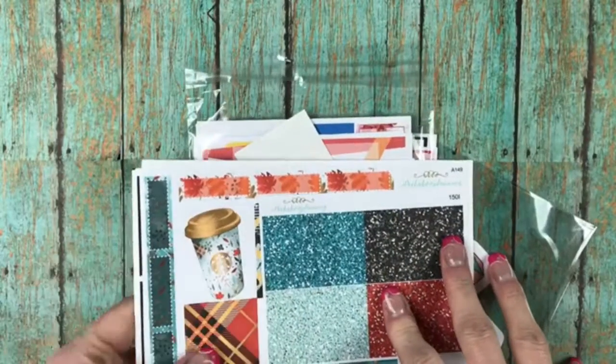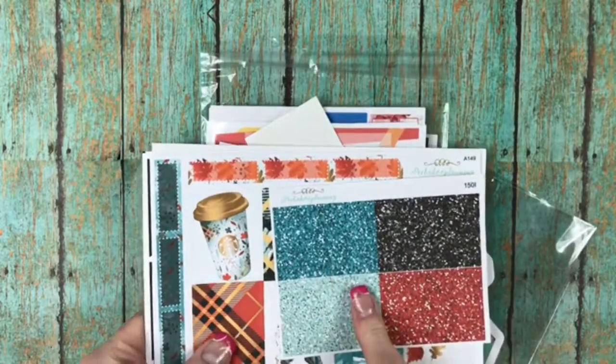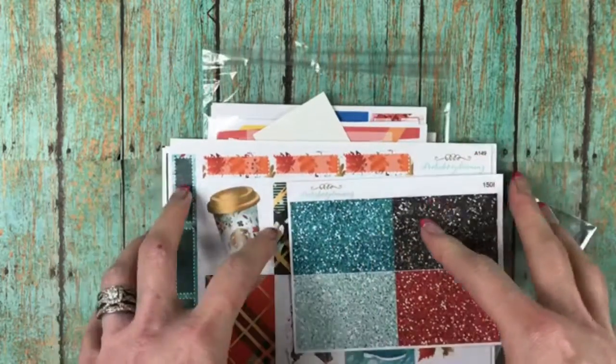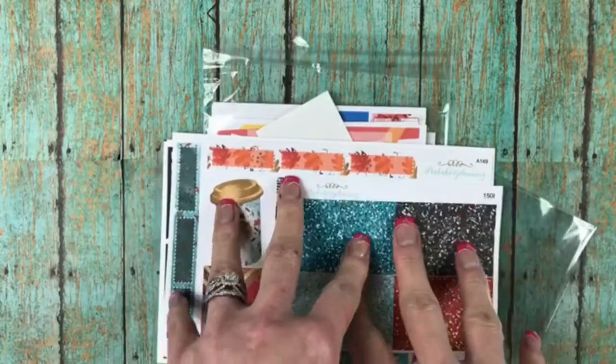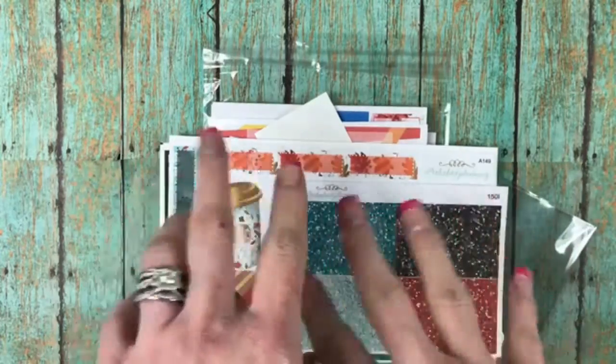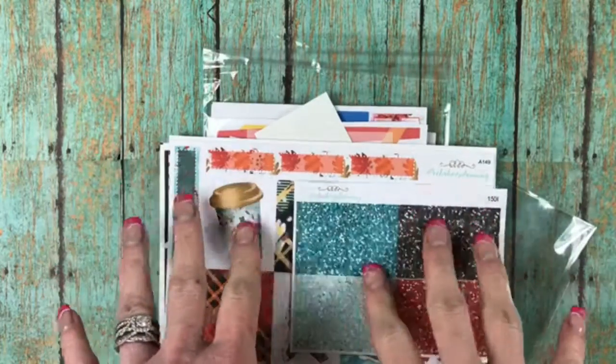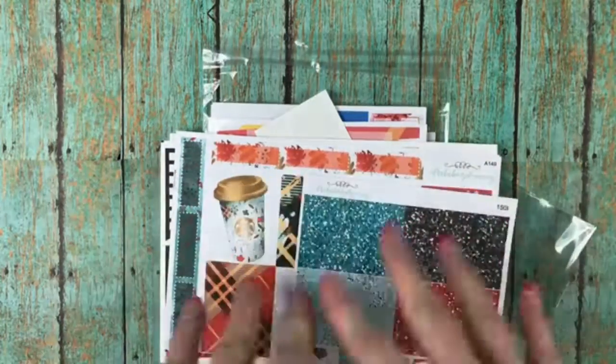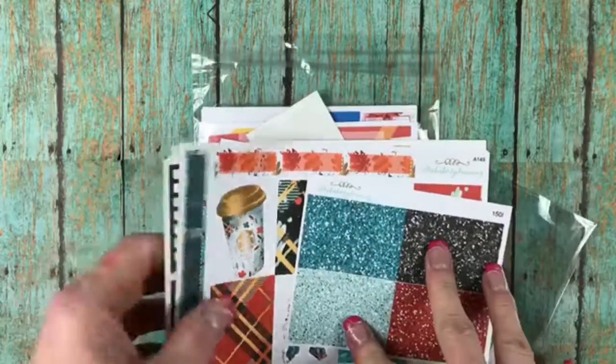Hey everybody, this is Cricka with Planner Nina coming to you today with a sticker haul from Peekaboo Planning. I've got a couple of hauls from Peekaboo Planning — I got a little carried away, you know me. I love my Peekaboo Planning and I wanted to do them both together so that you didn't have to see them separated.